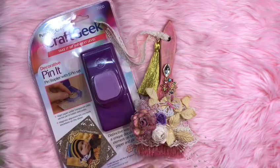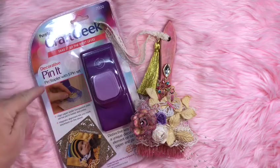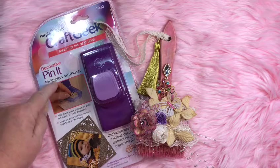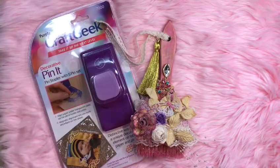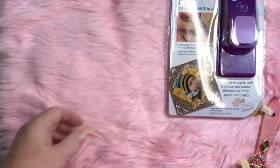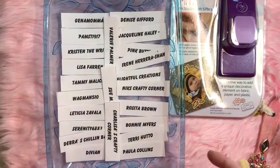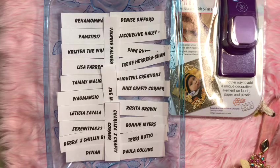In week two, I made this shabby altered paintbrush and the Craft Geek Decorative Pinnet — it's a decorative staple pinner. This was week two's prize, and I'm going to go ahead and draw the winner. There were 37 comments, but only 24 people actually did what was necessary to be entered. If you commented and thought you were going to be entered just by commenting, you need to go back and watch the video, because there was something extra you had to do.